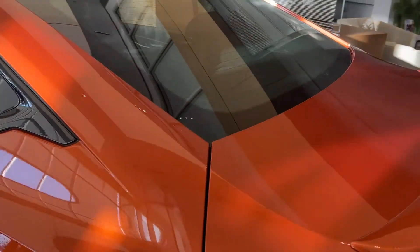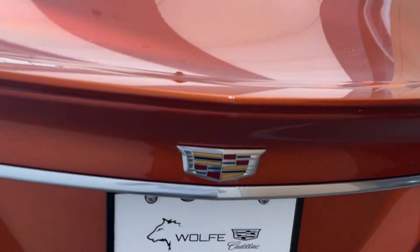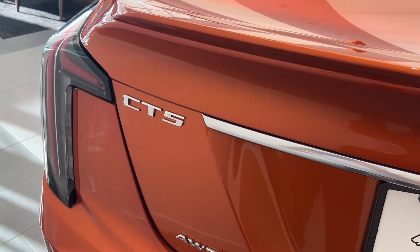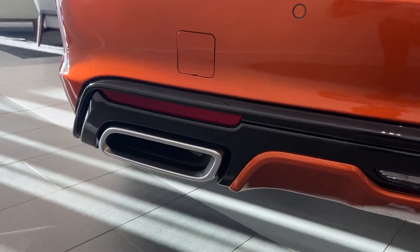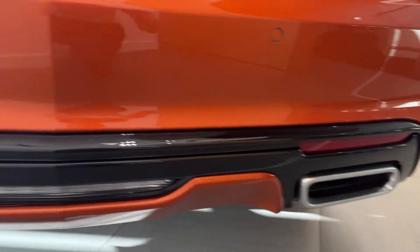Coming along the back of the CT5, we can see our Cadillac logo as well as CT5 chrome badging and some more chrome accents, chrome-tip dual exhausts, as well as a brake light in the middle.